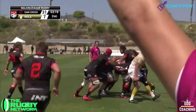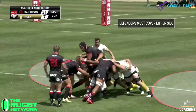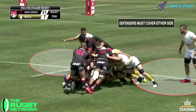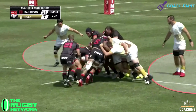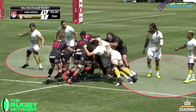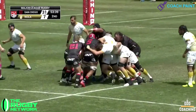Legion opt for a seven-man line out and immediately set to work with the driving maul. The benefit of a maul, other than the possibility of driving over for a try, is that it can manipulate the defence, forcing them to stay tight and have to defend both sides of the maul. Because otherwise, Denation would have a free run into the line, which creates potential space elsewhere.